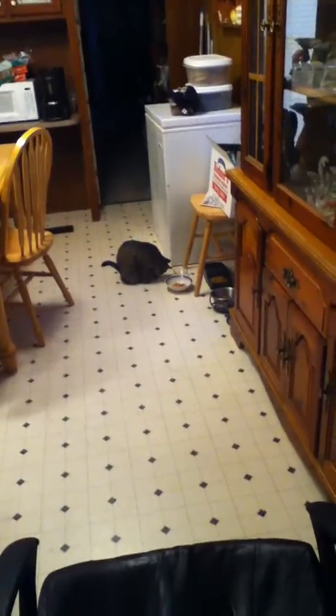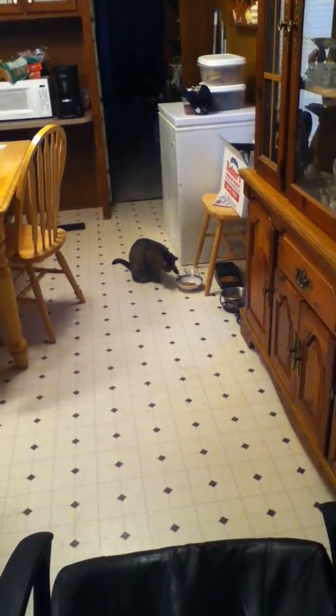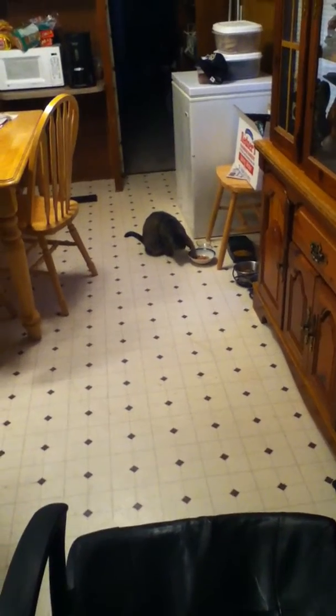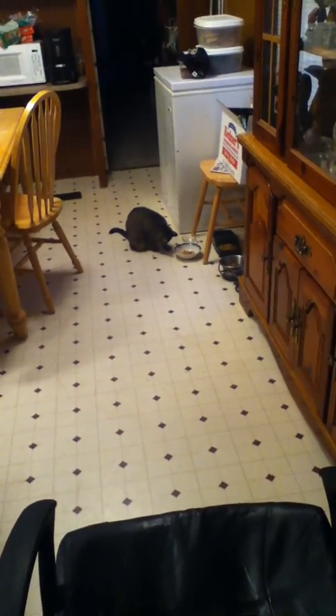Your biggest mess didn't have to end this way. If they started this way, Reynolds Wrap 18-Inch Heavy Duty Foil is wide enough to line your largest pans and tough enough to handle your biggest, sauciest recipes.